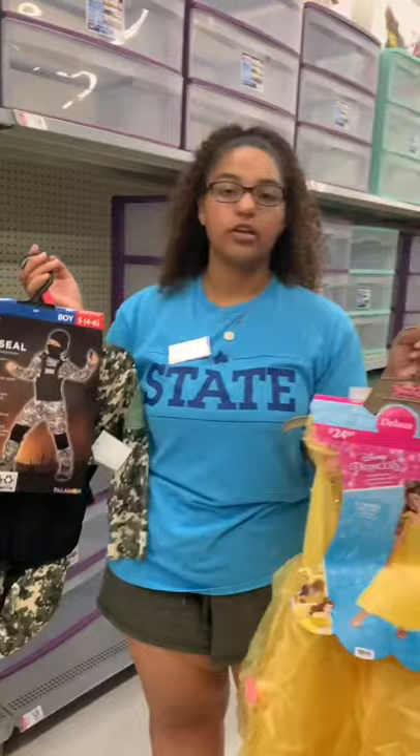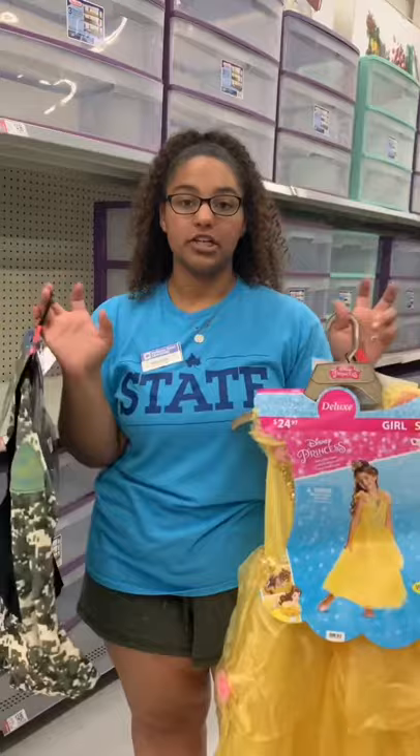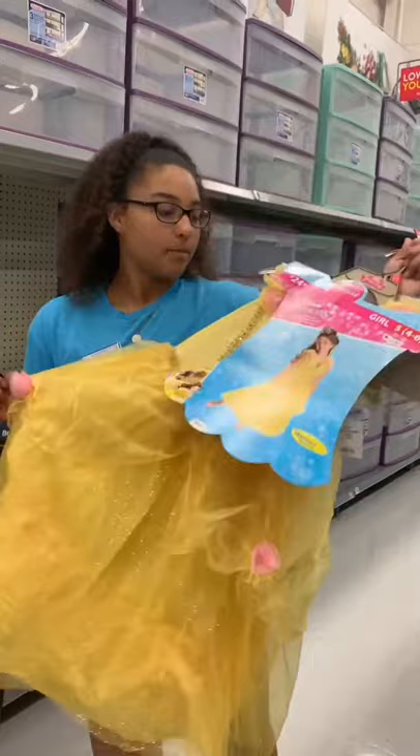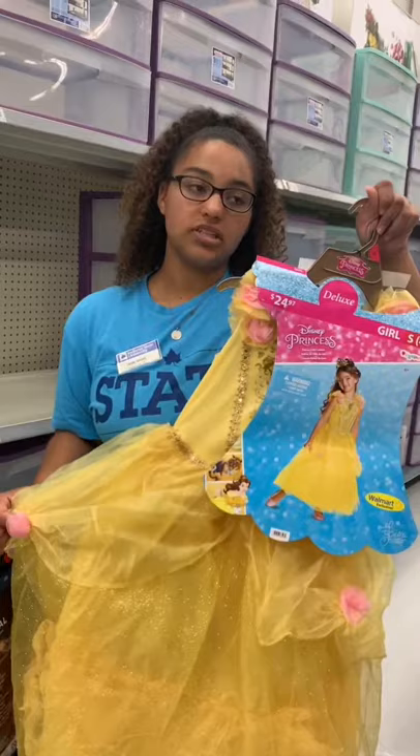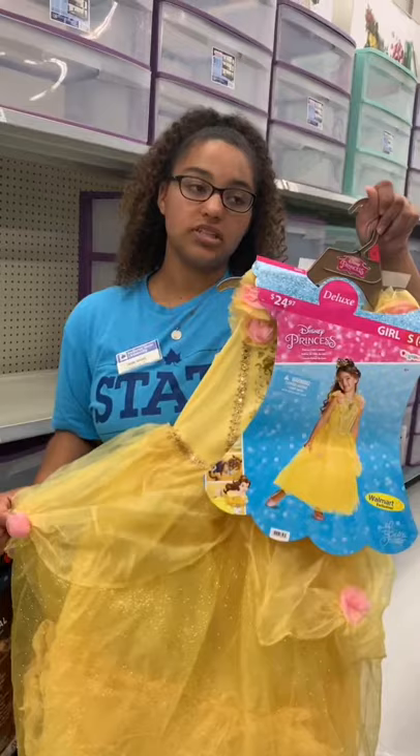Although you may not think that gender means anything and that we don't show kids what their gender norms are, we do. These costumes do it. We are showing girls that they need to become princesses and that they need men to take care of them. Because if you look at it, every princess on the wall for girls was a princess who needed men to save them and protect them, whereas they show boys as the fighters and the protectors and the warriors.